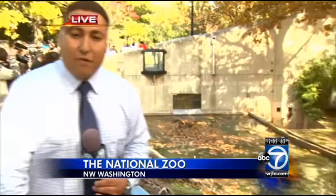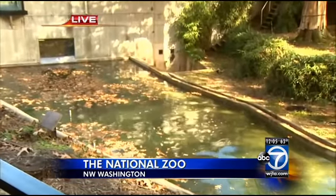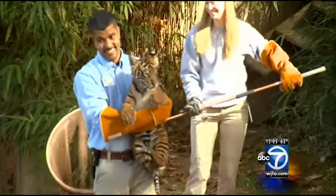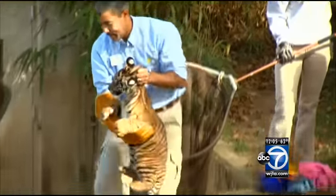A lot of excitement here at the National Zoo this afternoon. The first swim test for these tiger cubs just completed moments ago. Right off the bat, the names were announced just moments ago as well. The female is Suka Cheetah — that means joy in Indonesian — and the male tiger cub will be known as Bandar.